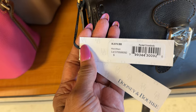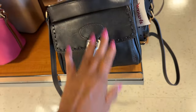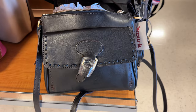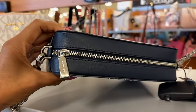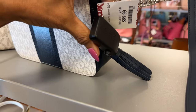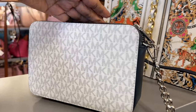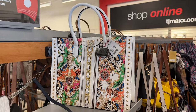This is called the pocket crossbody. It hurt my shoulder carrying big bags so I can't bring them anymore — this will be perfect as an everyday bag. I love this crossbody — zipper top, tassel on the side, $90 with silver hardware. Pretty, love the color.